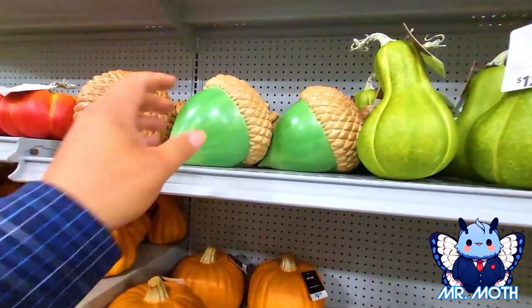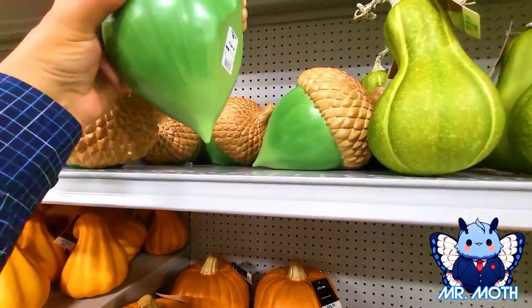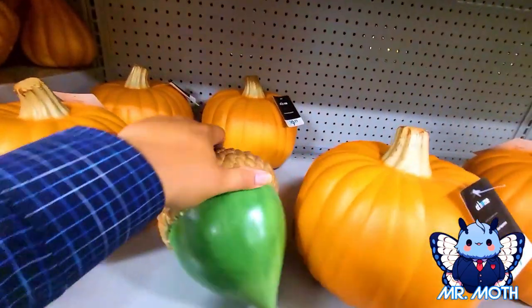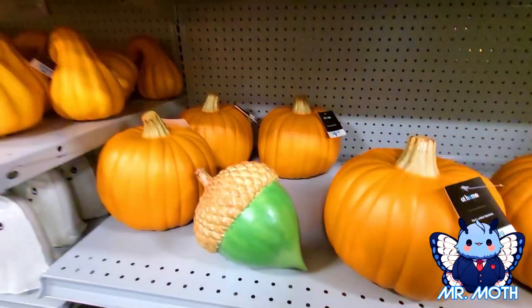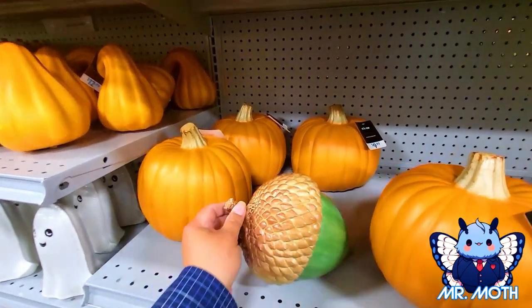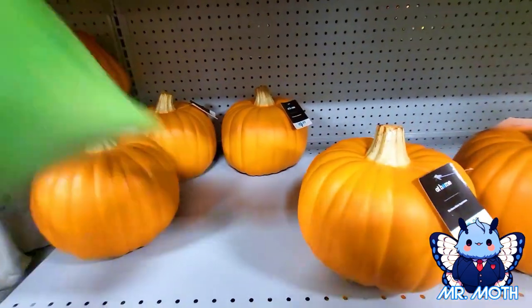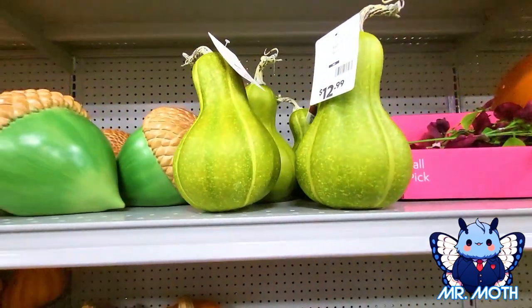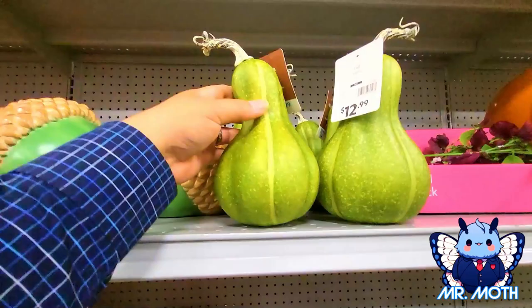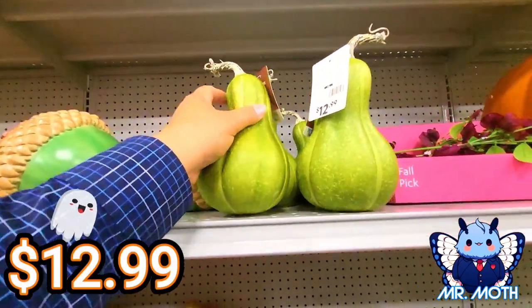We got some acorns here, pretty neat, it's different, and this one is pretty heavy actually — $16.99. Kind of an olive green and then a brown, same thing, like a coffee color brown, it's nice. Then we got some green pumpkins — or maybe a gourd — still pretty neat. I like it, this one's $12.99.